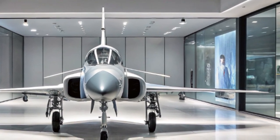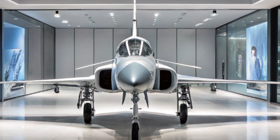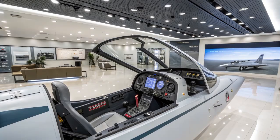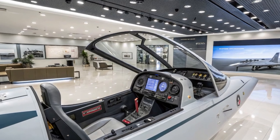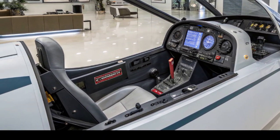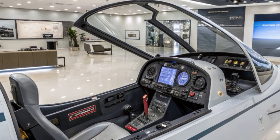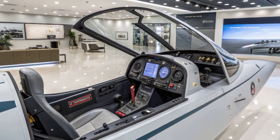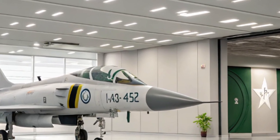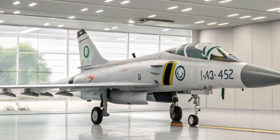In recent years, the JF-17B has participated in various international exercises, showcasing its capabilities on the global stage. Notably, during the Spears of Victory 2025 multinational air exercise hosted by Saudi Arabia, the Pakistan Air Force deployed its JF-17B fighters alongside other advanced aircraft like the F-15, Eurofighter Typhoon, and Rafale. The JF-17B's performance in these exercises demonstrated its combat readiness and interoperability with other modern fighter jets.